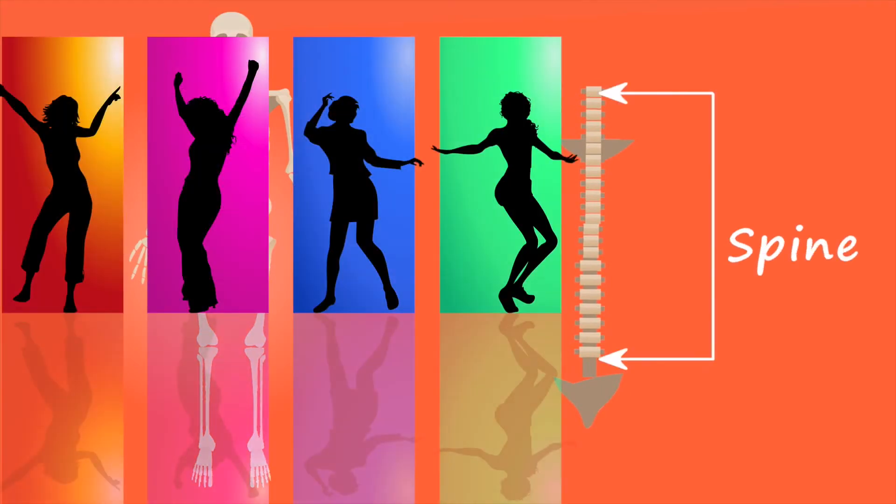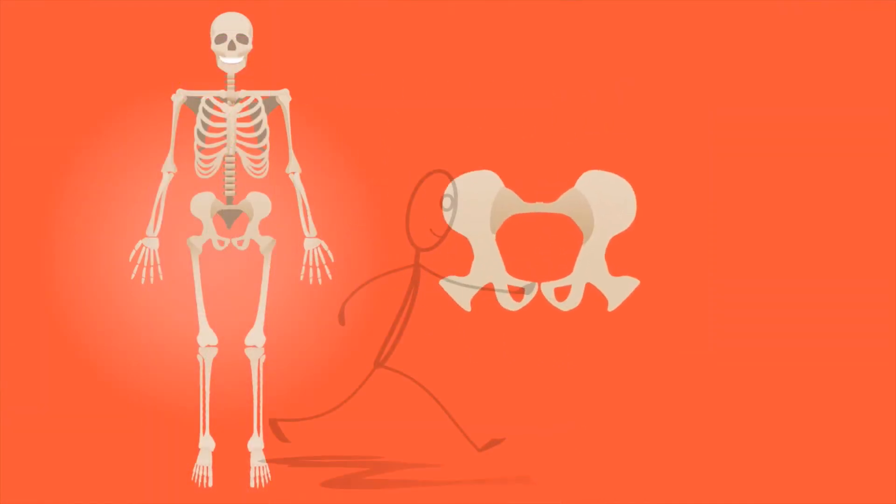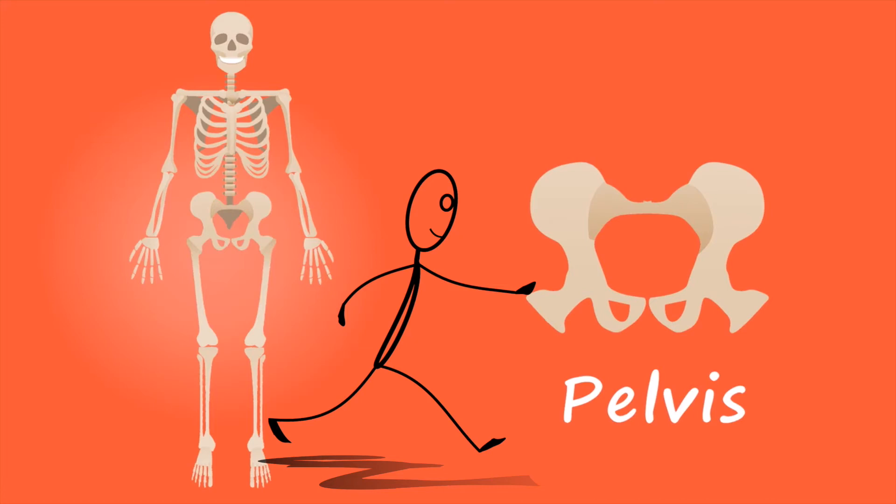The spine lets you twist and bend, holds your body upright, and is also made out of 33 bones. The pelvis helps us transfer our weight whilst we're moving.